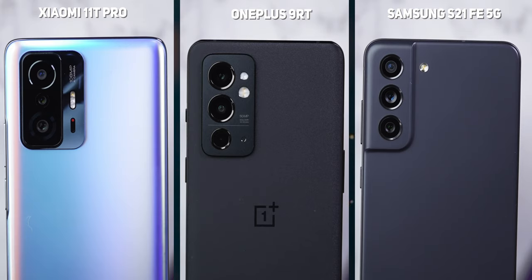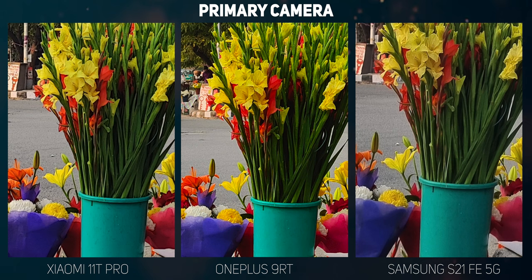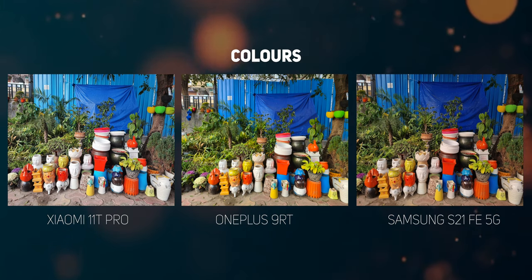Now for the camera. The Xiaomi 11T Pro on paper, with its 108MP camera, 8K video recording, and 5MP tele macro lens, should win this camera comparison — but the 50MP Sony IMX 766 on the OnePlus 9RT is just as good if not better. Then there's the 12MP camera on the S21 FE that's remarkably neutral but full of detail. The primary cameras on all three phones are pretty awesome and the choice will come down to personal preferences. The Samsung Galaxy S21 FE's color science is extremely neutral, lacking the extra saturation and contrast that makes photos Instagram-worthy, while both the 11T Pro and the OnePlus 9RT reproduce colors to their vibrant best.